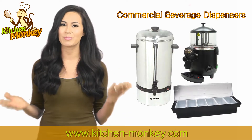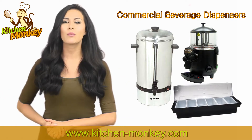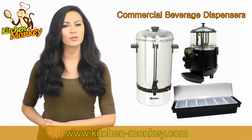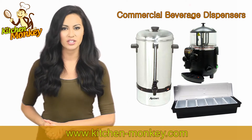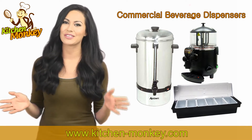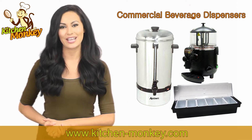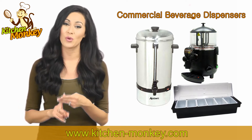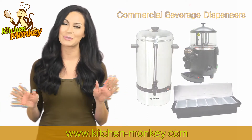Kitchen Monkey has some of the best commercial beverage dispensers around and wants to help you grow your business. These machines can not only speed up service, but allow customers to alter their beverage as they like. And don't forget about the condiments. We also carry condiment containers available to hold the sugar, dairy, stirrers, and more for the perfect beverage experience.